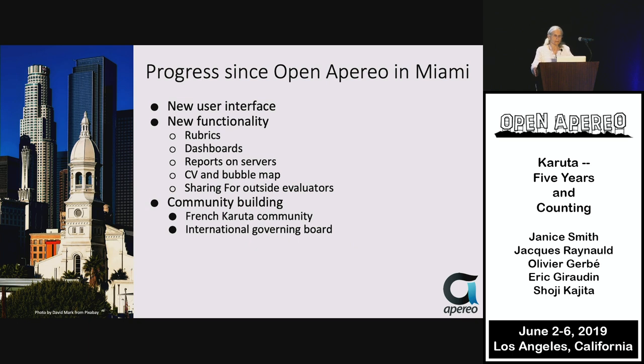Since Miami at Open Apereo, we have a new user interface, new functionality including rubrics, dashboards, reports, a CV and bubble map for sharing information about individuals, and a way to access outside evaluators. We have a new growing community going strong in France and supervised by an international governing board.